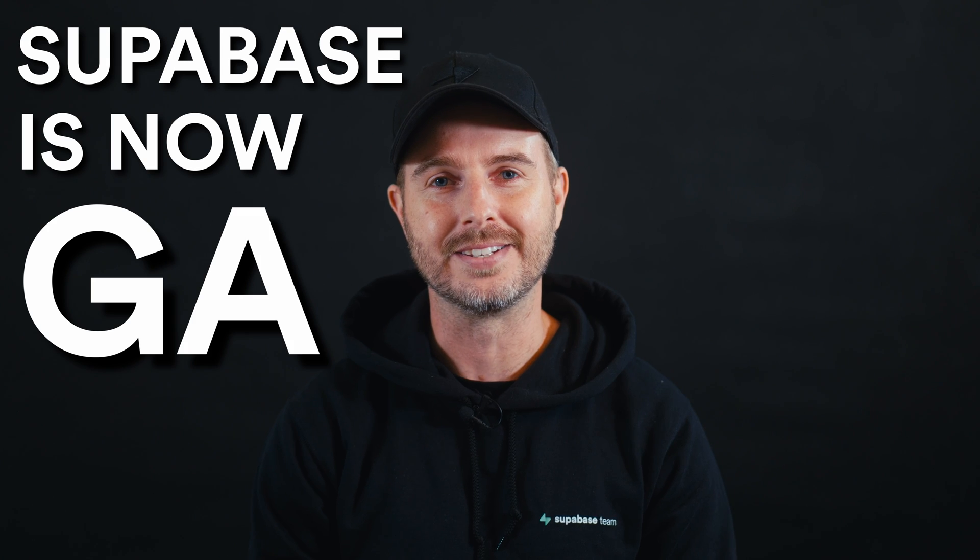I'm going to take you through 10 new things that have just been announced by Supabase. Number one: Supabase is now GA.